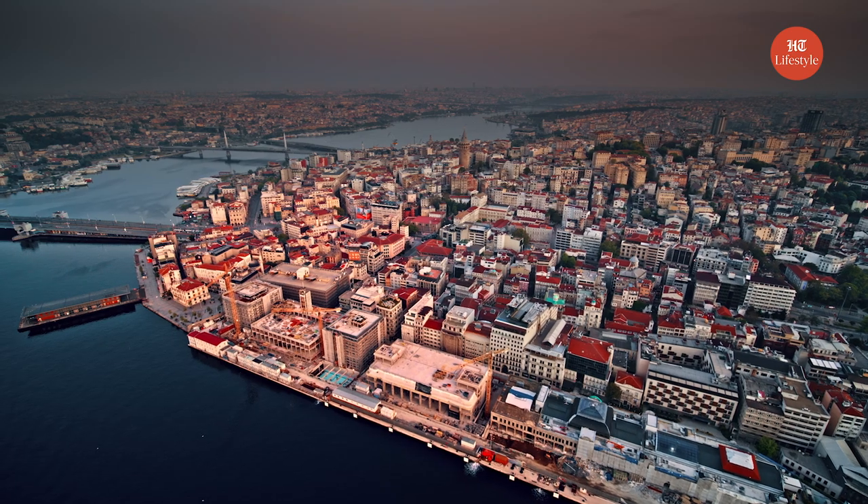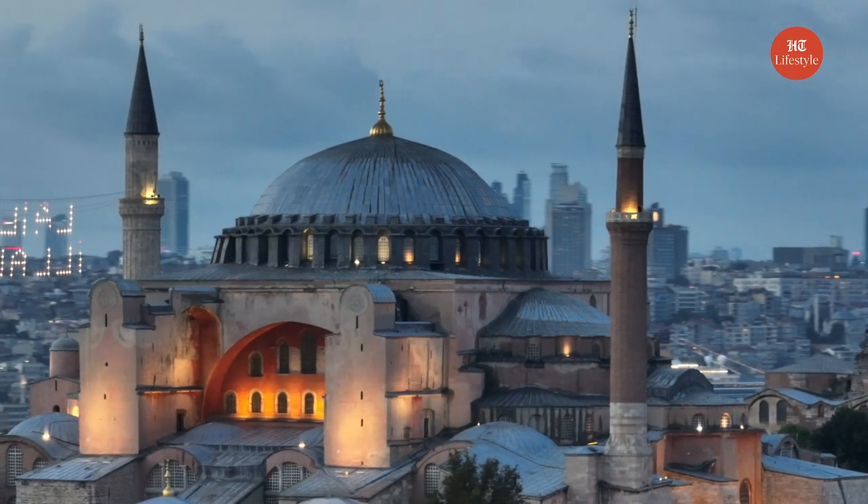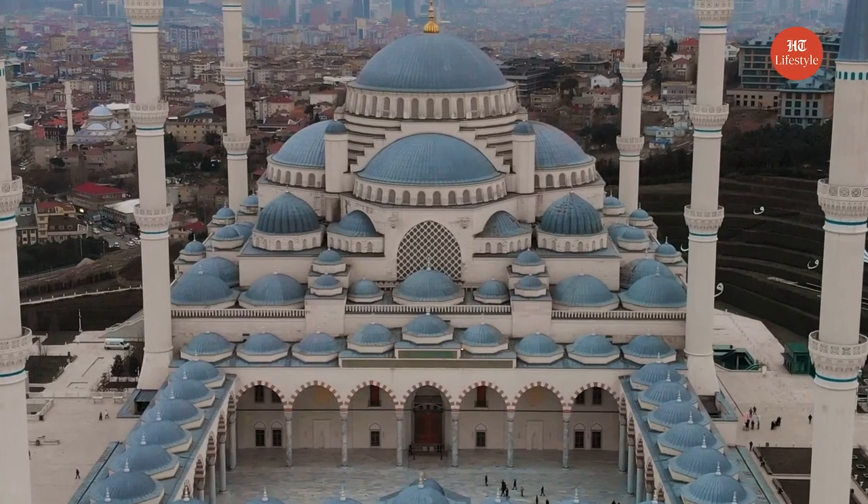The second movement started after the end of the Second World War, also known as Stripped Classicism. It aimed to construct modern versions of Roman and Holy Roman architecture. The Ankara Opera House and Istanbul University are great products of this movement. These countries have preserved their culture through their architecture, inspiring us to reflect our culture in our creative thinking too.